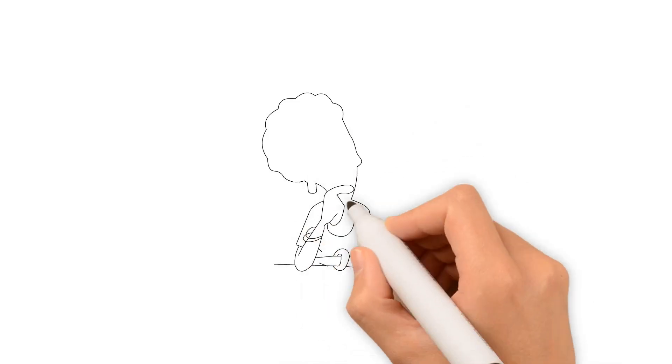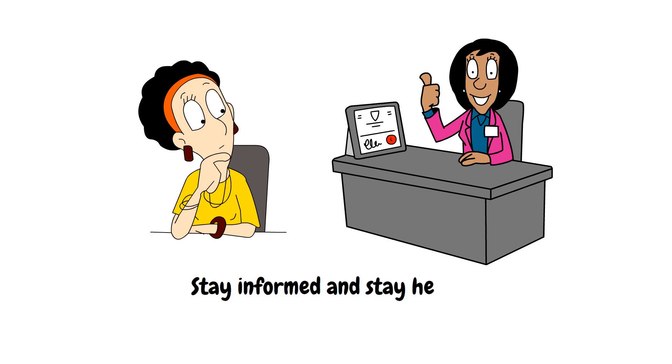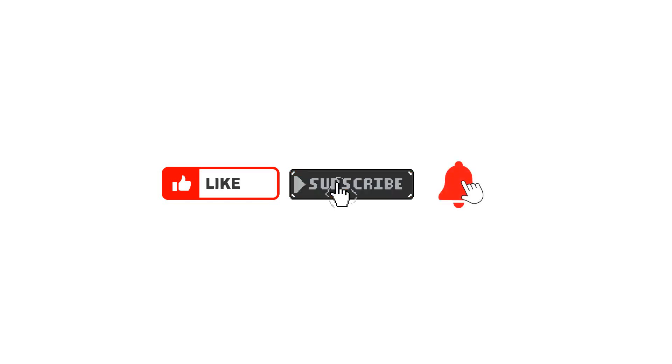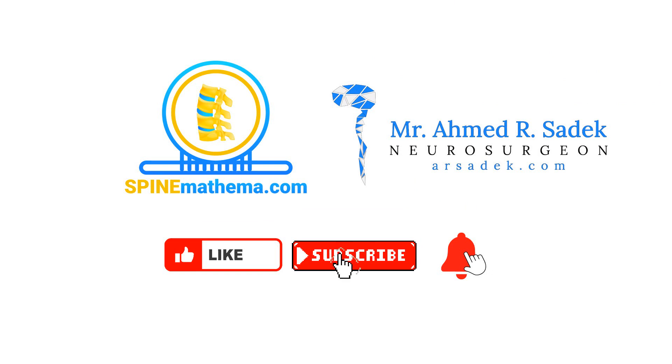Think you might have cervical myelopathy? Talk to your doctor and take action today. Stay informed and stay healthy, and remember to keep that spine aligned. Don't forget to like, share, and subscribe for more insightful videos from SpineMathema.com and Mr. Sadiq.